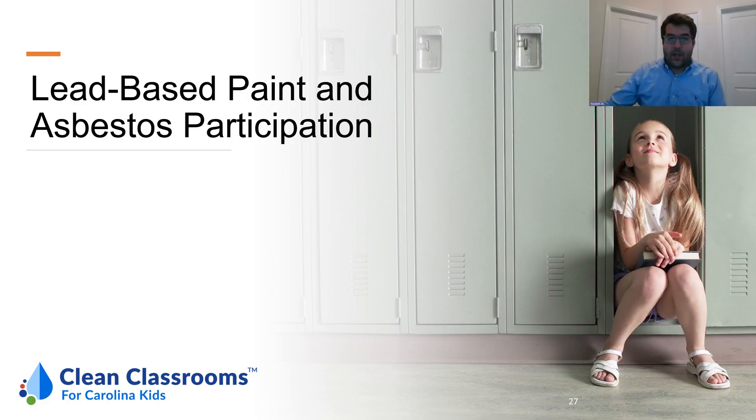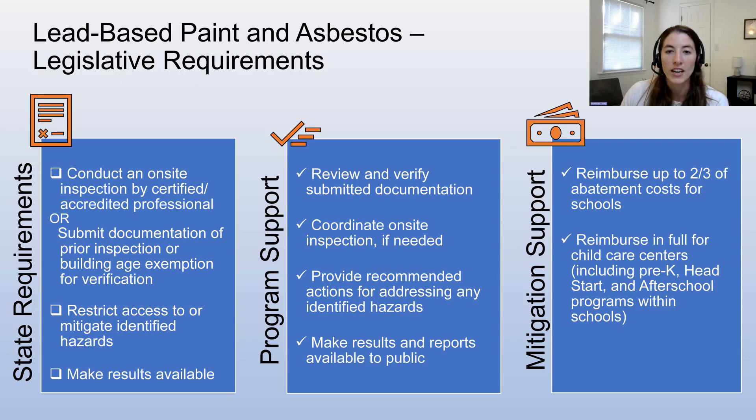Similar to the water section, there are legislative requirements regarding lead-based paint and asbestos inspections. All facilities must ensure an on-site inspection is conducted by a professional for both lead-based paint and asbestos unless they meet the exemption criteria. If facilities submit documentation of a prior inspection conducted within the past three years, or if facilities provide the building-age exemption documentation, they may not need an on-site inspection. Facilities that do have an on-site inspection are required to restrict access to or mitigate any identified lead-based paint or asbestos hazards. The results should also be made available to notify parents and staff of the inspection findings.